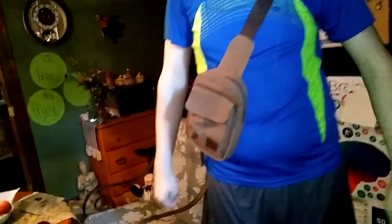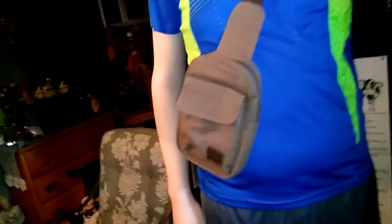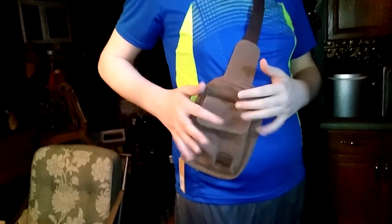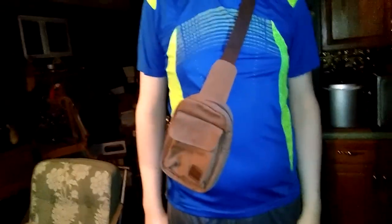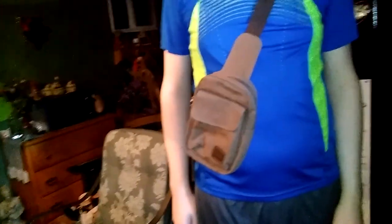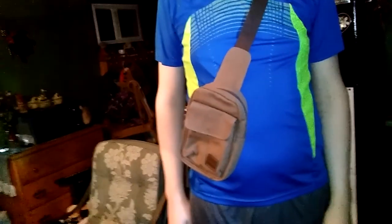I'll put the link down below for this. It seems like every time he puts it on he puts it kind of off to the side and that looks nice. But again, you can wear it any way you want — in front, on your side, in the back. Either way it's a nice little bag.